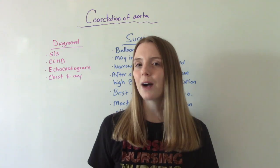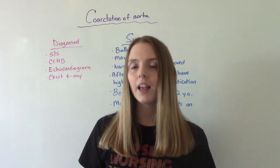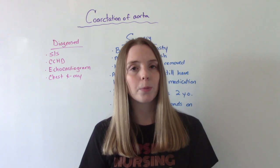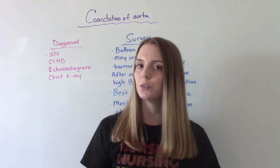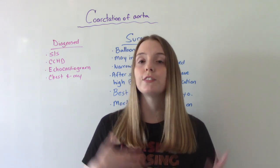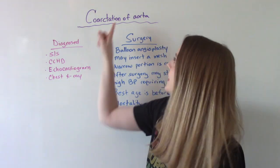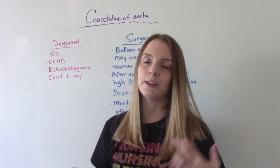So how is this diagnosed? First, they're going to go off of signs and symptoms if the infant is experiencing any. Next, they're going to do the congenital heart disease screen — we do this on all babies regardless of risk factors or symptoms. This is a simple pulse ox placed on baby's hand and baby's foot to compare oxygen saturation of the upper body to the lower body. This is not a diagnostic test, but it can indicate if further testing is needed. If they fail, the doctor will likely order an echocardiogram to diagnose it. Because this frequently occurs with other congenital heart defects, they'll probably also order a chest x-ray.